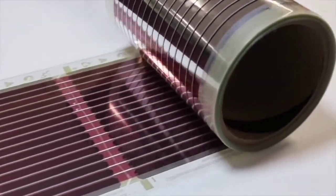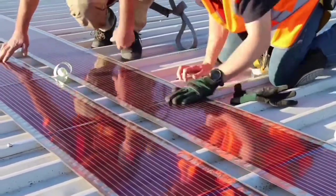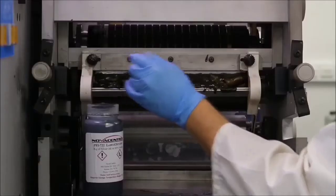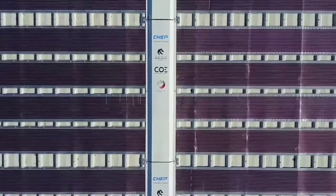They can be used like paper. They are created with organic polymers that capture solar energy and conduct electricity.